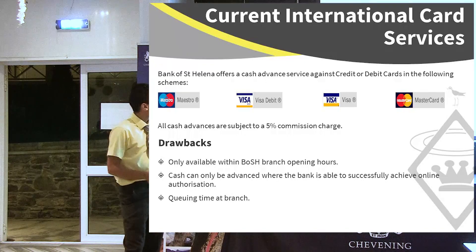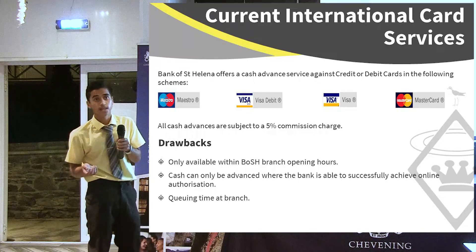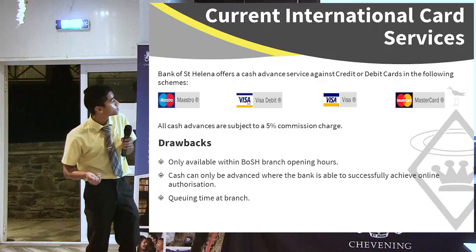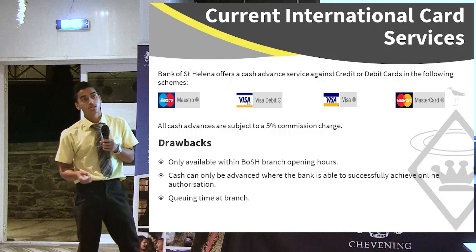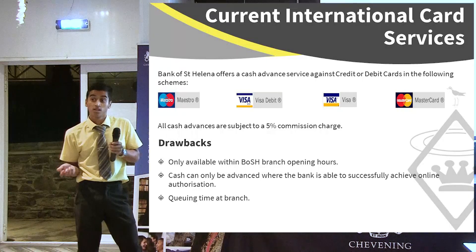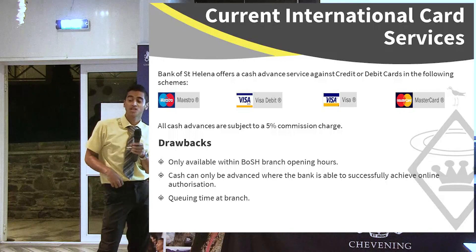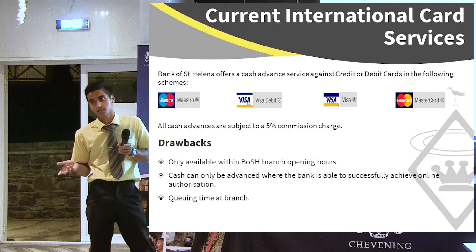There is a rule: tourists can only get cash when the bank is open — either at the wharf, the main branch, or one of the remote locations. They can only get cash if they receive successful authorization. Most times issues arise because of connection difficulties, and then they may enter their PIN so many times that they get a lot of declined attempts.